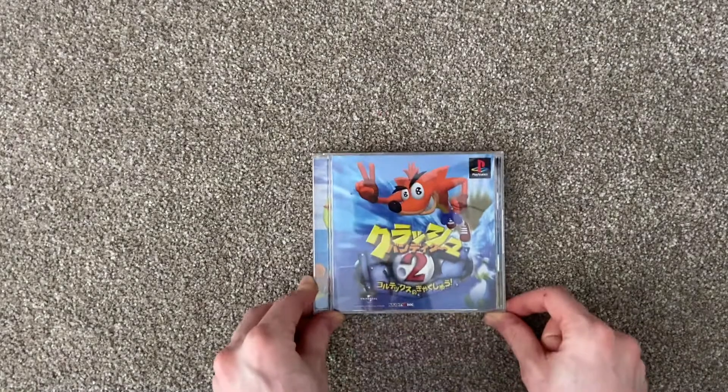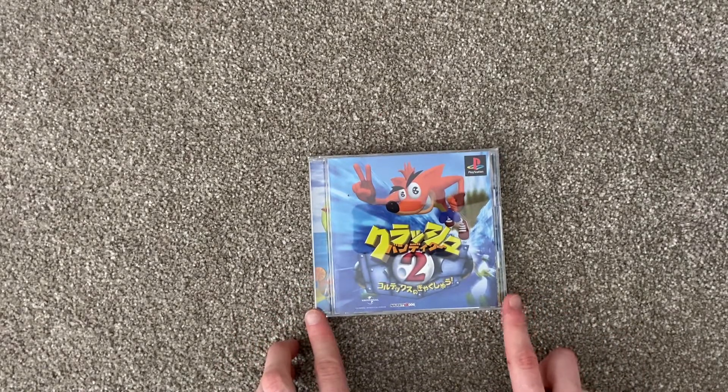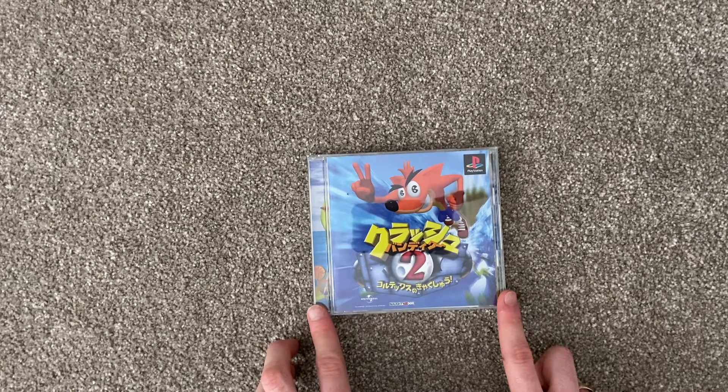Hi guys. Today in my Collector's Guide series we'll be taking a look at the Japanese version of Crash Bandicoot 2 Cortex Strikes Back. There are two variants: the regular dual case version and another version which I'll get into shortly.